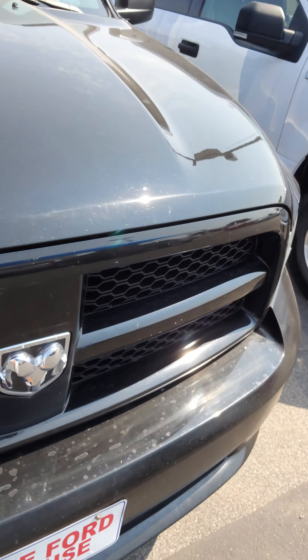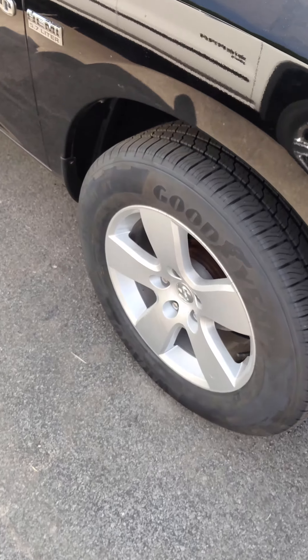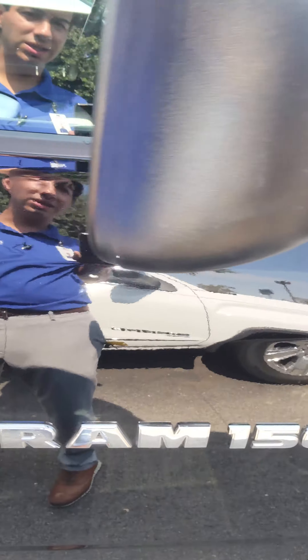You've got your black honeycomb grille up front. You've got your Ram symbol. You've got your fully automatic headlamps. Here's your Goodyear tires. You've got your Hemi 5.7 liter Ram 1500 badging as well.